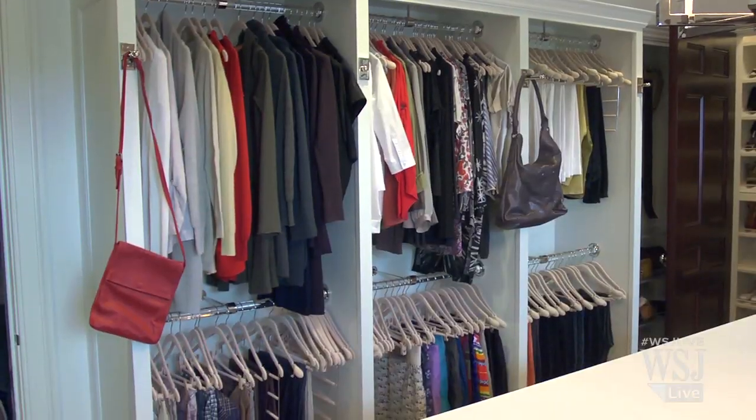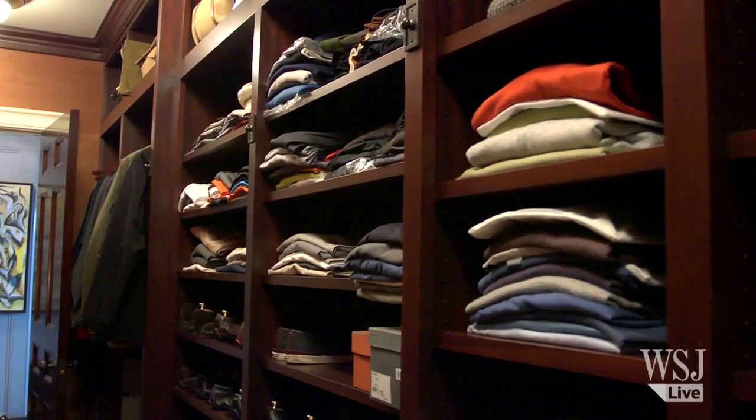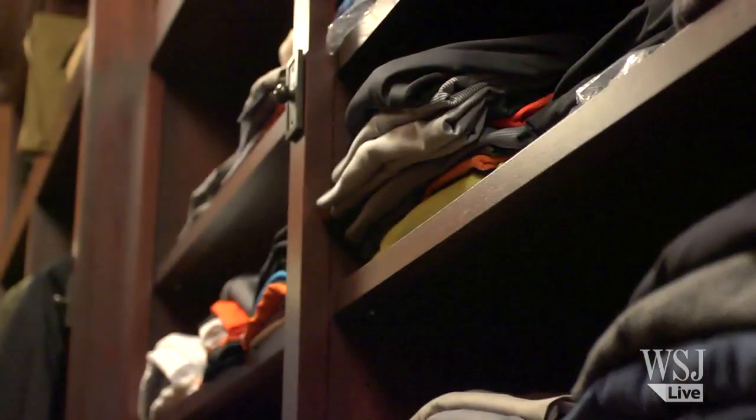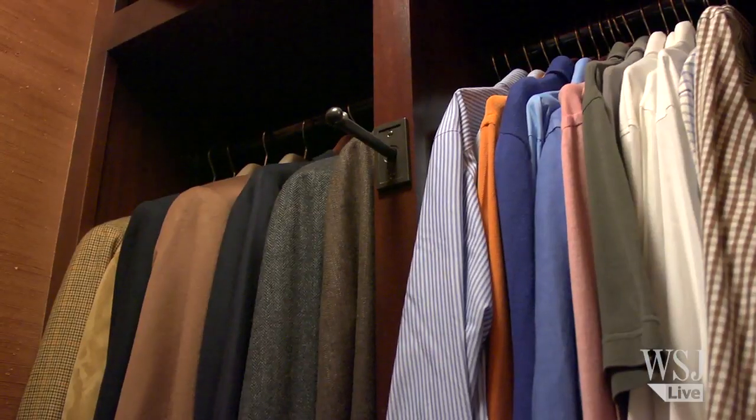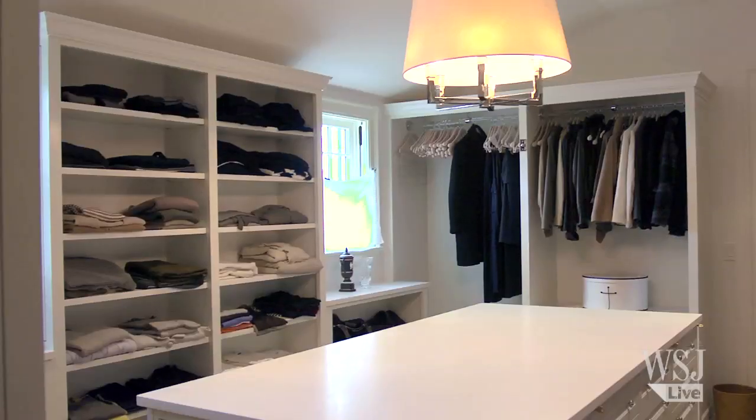We're in Southampton, New York, and this project is really about a large master dressing room for her and a smaller one for him, but the his is really well done. Everything has a place, the details are very fine, the hardware is beautiful — so this is a more understated, function-before-form closet.